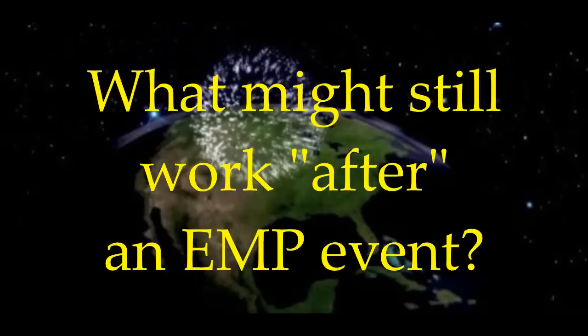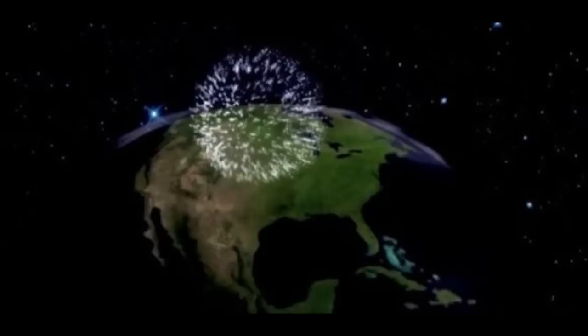Following up on the previous EMP-related video, today, as opposed to talking about what won't work, we are going to take a look at some of the things that should still be working after an EMP event, regardless of if it's an attack or a natural occurrence. So let's go ahead and get started in no particular order.